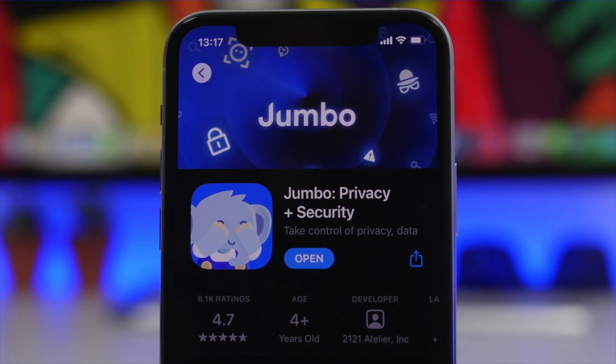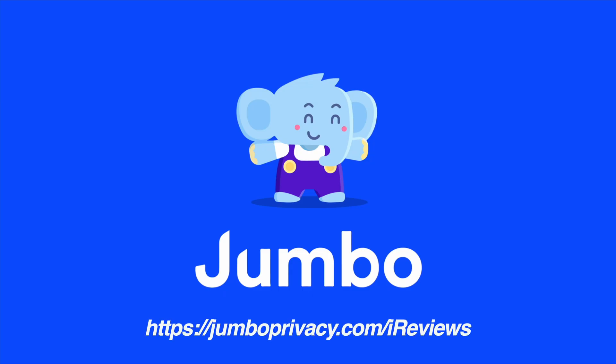You can try out Jumbo Privacy Pro for seven days for free by clicking the link in the description.